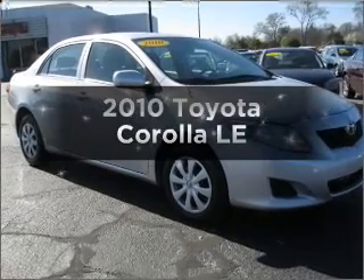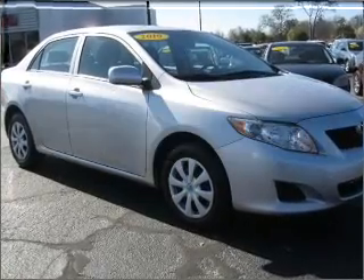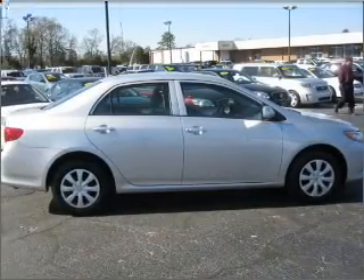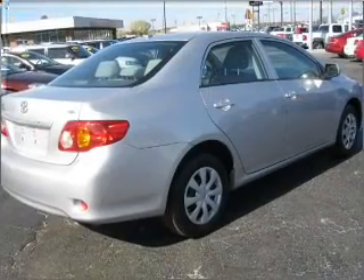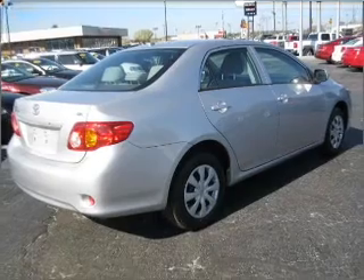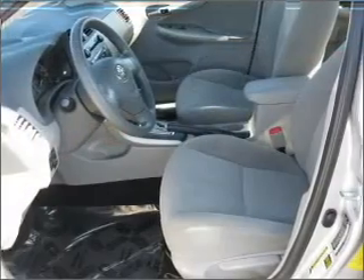Get noticed in this 2010 Toyota Corolla. Travel the roads in style and comfort in this great vehicle. With an efficient four-cylinder engine that responds smoothly to its automatic transmission, the anti-lock braking system will help deliver you safely to your destination.